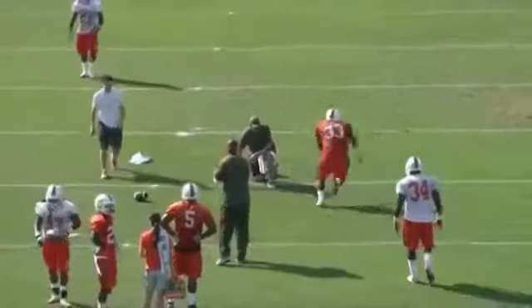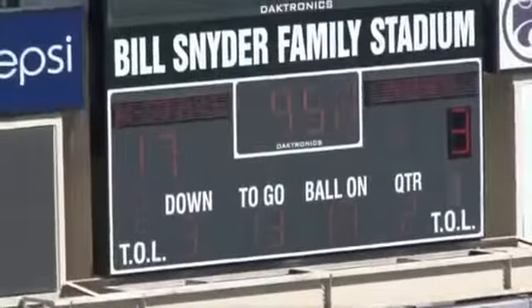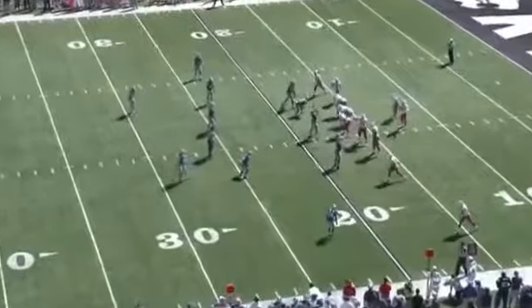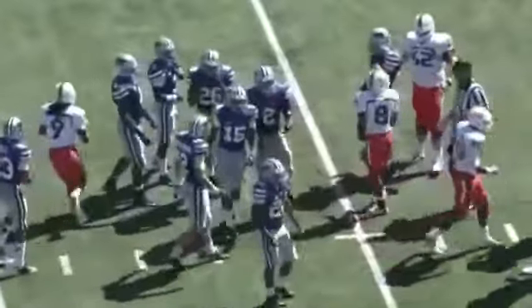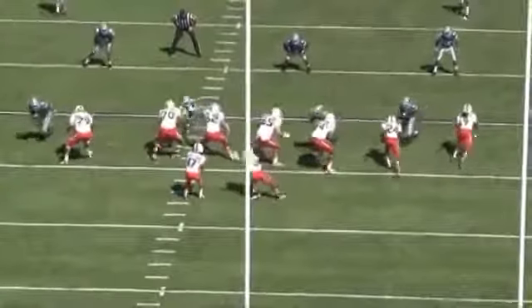He can catch the ball and run for a first down. What we want to do is we want to get to a depth of five yards if at all possible, based on the time of the play and how protection will fill, transitioning into running the football north and south and trying to get a first down.